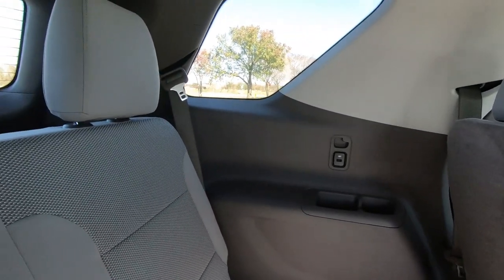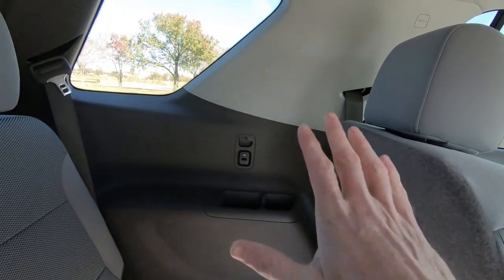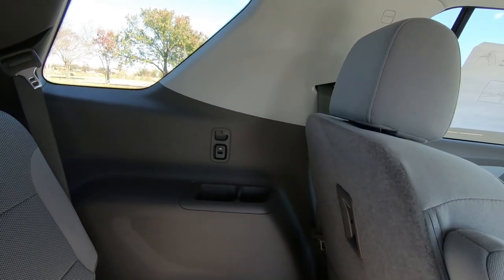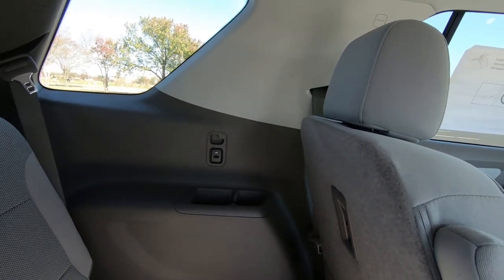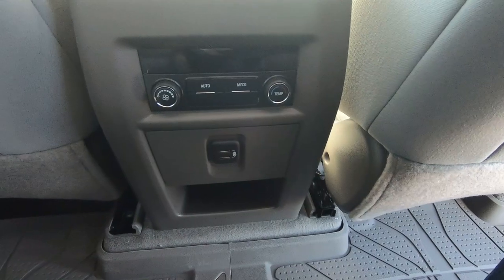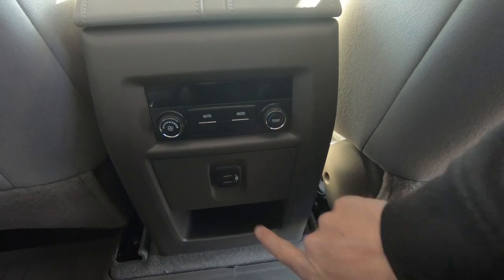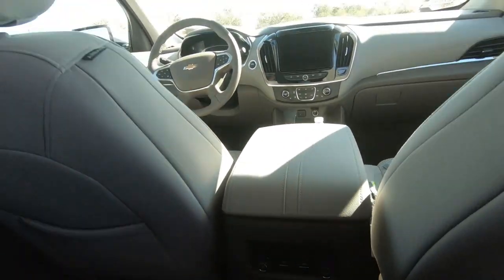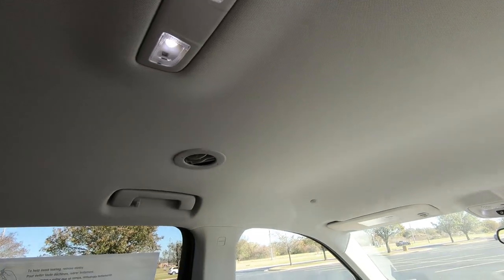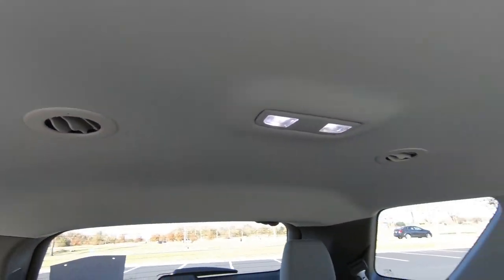Just to give you a look around back here for your third row passengers, there are USB ports on the left side of the vehicle — the driver's side — and it's a mirror image on the passenger side as well. And in addition to the two USB ports in the rear, your middle seat passengers have two more right here. And here are the controls for your air conditioning — you do have tri-zone air conditioning in this Traverse, with vents for the middle row and rear seat passengers.